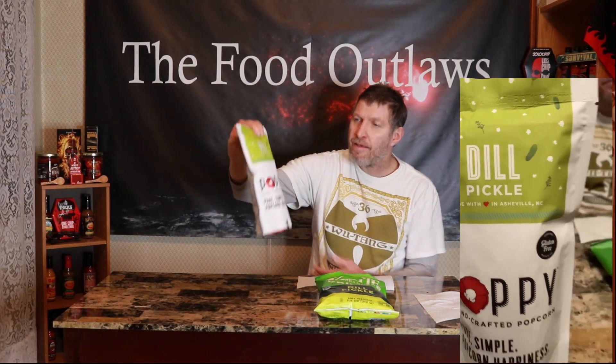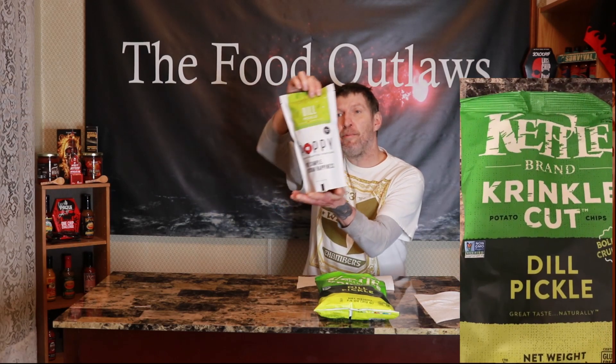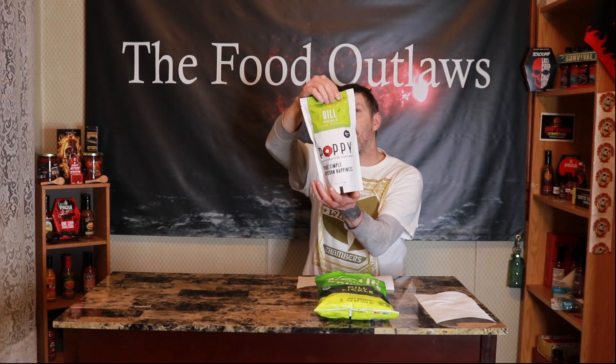And then we got this in KH City, about 7 bucks. Dill Pickle, made with love in Nashville, North Carolina. Poppy Handcrafted Popcorn, pure and simple, Dill Pickle flavor. Only 80 calories for the popcorn. I figured I'd do both for using one — they're both pickle flavored, one's a chip and one's a popcorn.